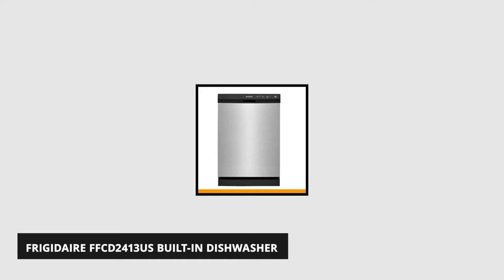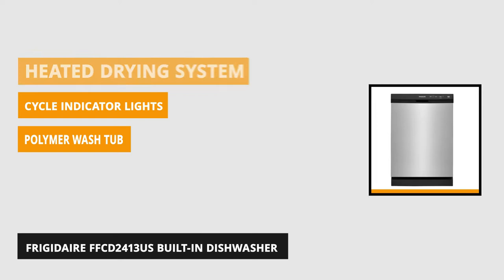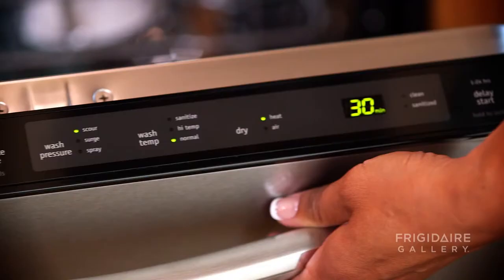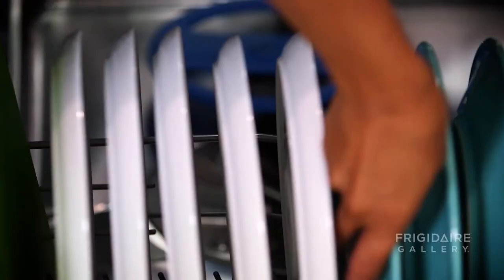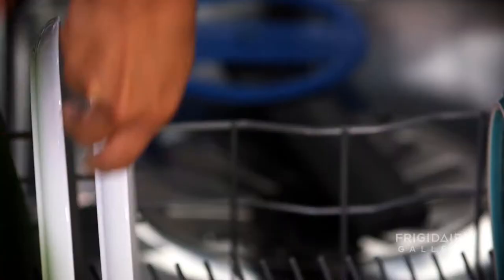At number two is the Frigidaire FFCD2413US built-in dishwasher in stainless steel. This product fits up to 14 place settings in one cycle. To clean your dishes, it features a triple spray technique. You can select from heavy, light, and normal. It's backed up by a filtration system that contains a self-cleaning filter that helps clean dishes by removing food particles. It also has a reliable heated drying system that dries the dishes the first time around without having to dry them again.